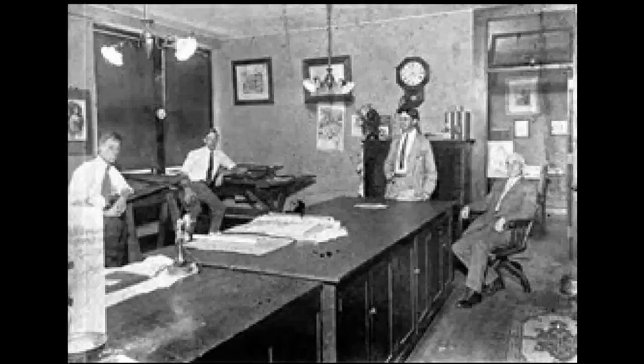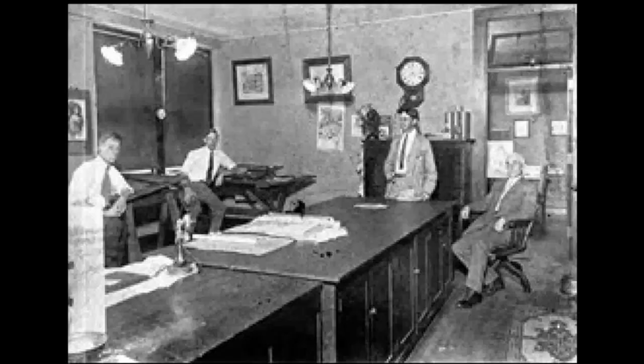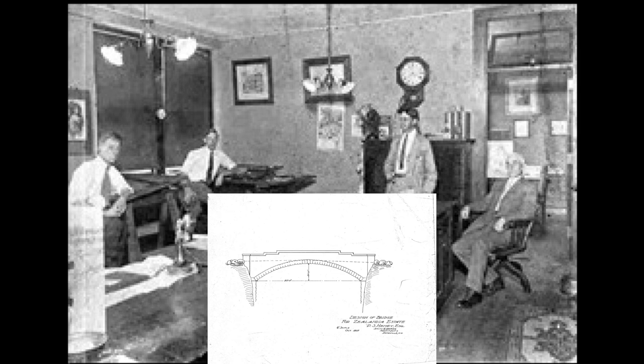The home and bridge were designed by well-known Asheville architects R.S. Smith, who was the field architect for the Biltmore House, and his partner Albert Heave Carrier. The arched bridge is made of quarried stone and was constructed in 1909 to provide access to the nearby Zealandia mansion via carriage.